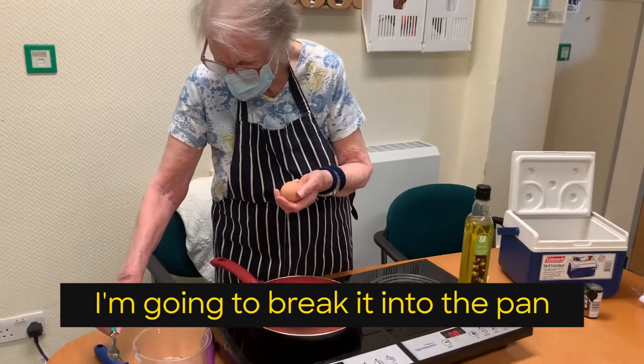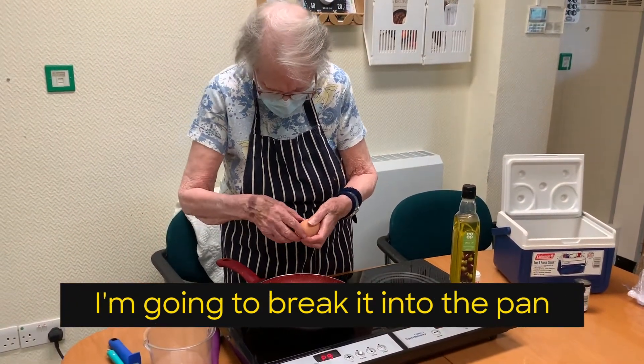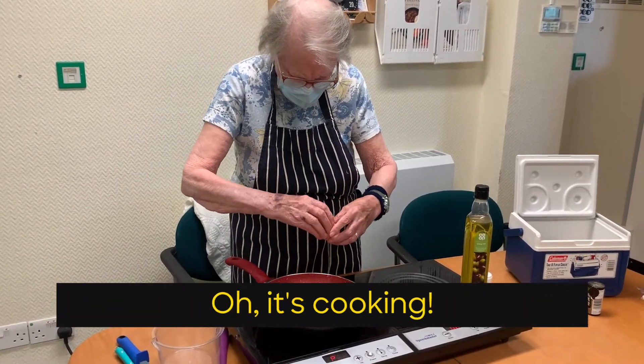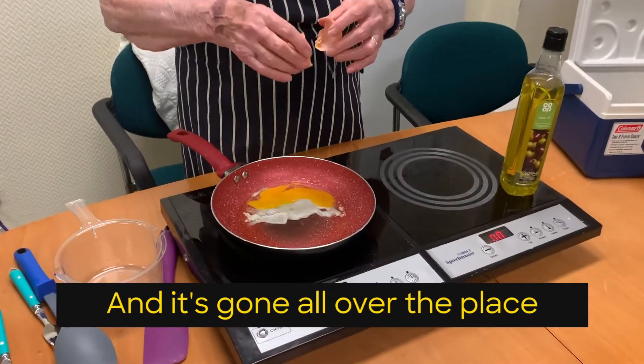I'm going to break the egg — I may be able to break it into the pan. It's all quickly — I can hear it, it's cooking. And it's gone all over the thing.